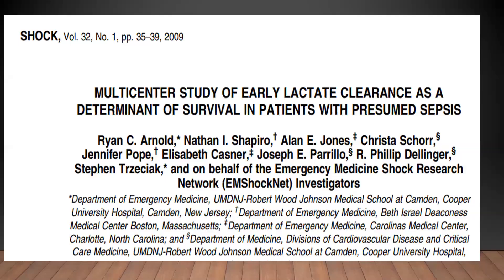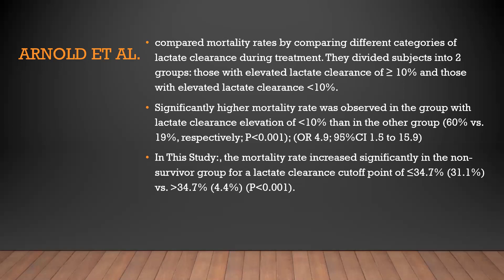In another study published in the Shock journal — a multicenter study on early lactate clearance as a determinant of survival in patients with presumed sepsis — subjects were divided into two groups: elevated lactate clearance (more than 10%) and low lactate clearance (less than 10%). They found significantly higher mortality in the low clearance group. In the current study, the mortality cutoff was less than 34% lactate clearance.